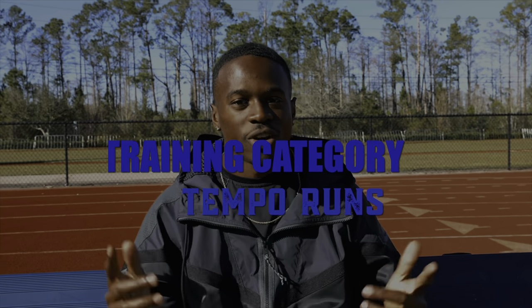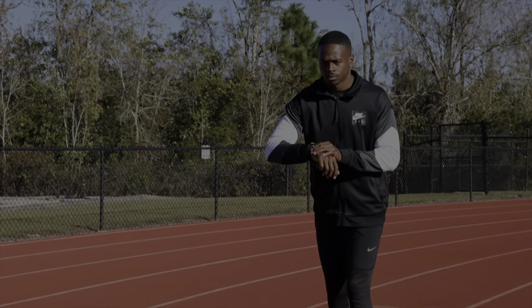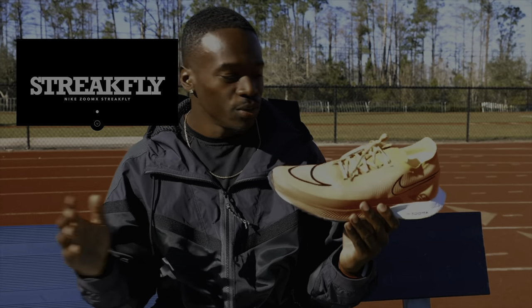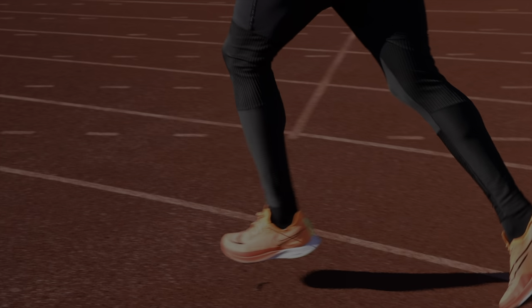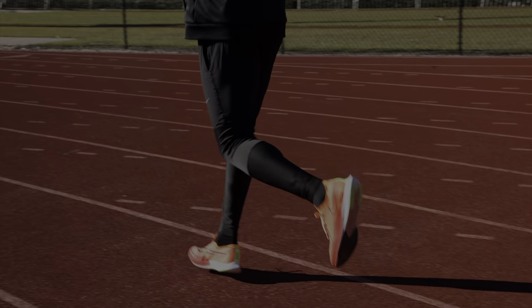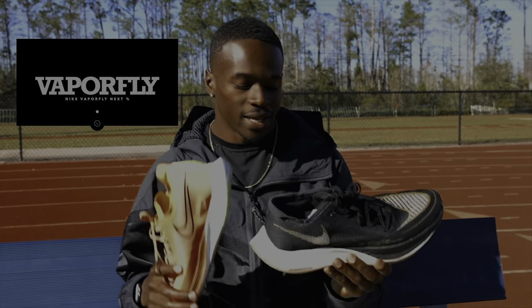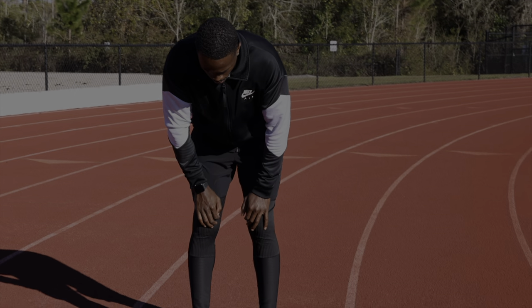The next category is long tempo runs where you're going around the track — think 250 to 350 meters and up, getting that volume in during training. For that, I'm going again with the Nike ZoomX Street Flies because they're a perfect performing shoe for both the grass and the track, great for going the distance and getting heavy volume in. Another pick to consider is the Nike Vaporfly Next Percents — they'll lock you in, give you stability, and have that nice ZoomX bottom. Both are great performing shoes that'll go the distance.